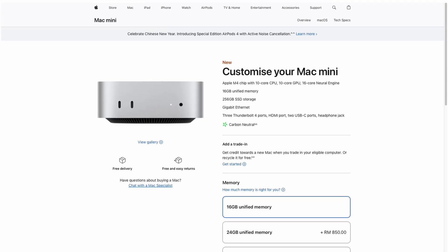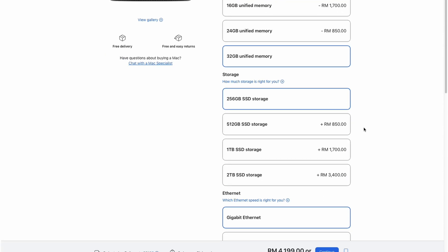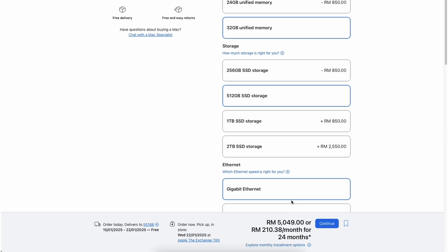So why did I choose the base model? The most obvious reason is that I'm broke, as Apple's upgrades are pro-rata pricing: doubling the memory costs RM 1,700, while doubling the storage costs an additional RM 850. For that price you could get a second unit of the base model.